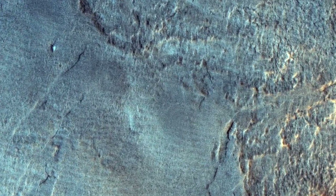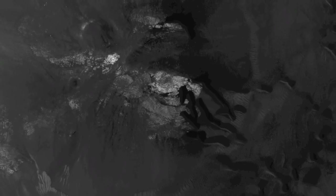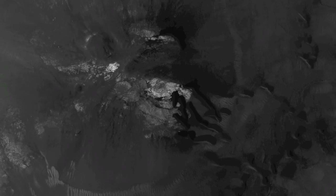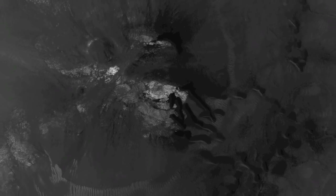This spot is in the vast northern plains, where some workers believe there was an ancient ocean. So far, the mineralogic signature of ocean-deposited sediments has not been reported.